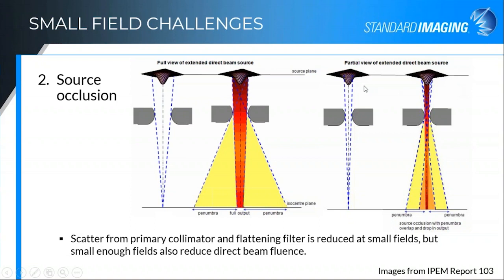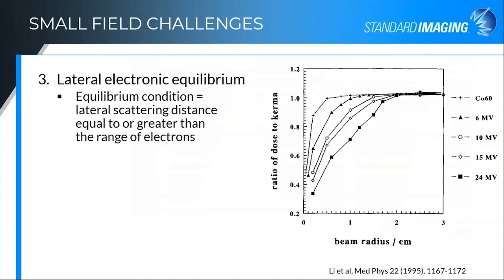Source occlusion is the next major challenge with small fields. With a larger field, you see the full source profile from where the beam is being generated and the target. Once you get down to these smaller fields, the view of the full source is truncated. That's what we call source occlusion. Both the scatter is reduced as well as the direct influence from the target.